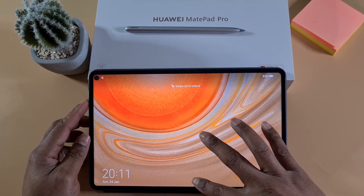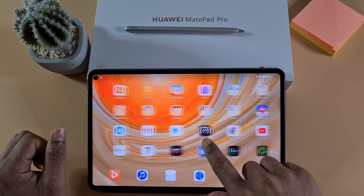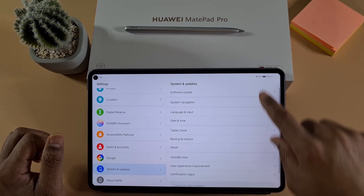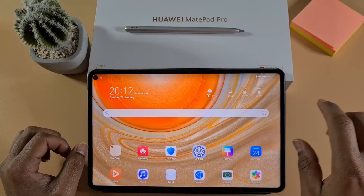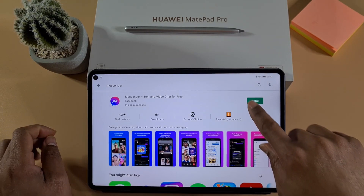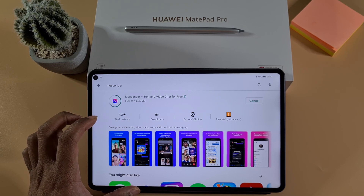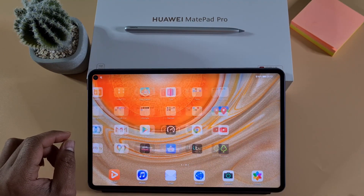Now the tablet is back on — just unlocking it. Going into the settings to make sure there are no more updates. Okay, let's now find out about Google services. There you go, everything seems to be working as it should, as you can see.